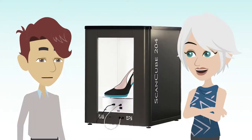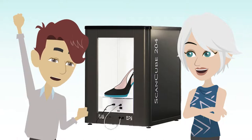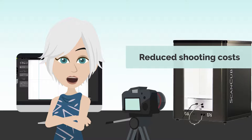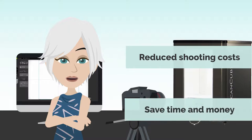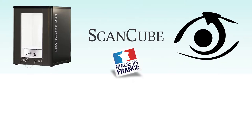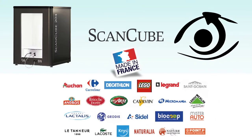Even major companies have adopted it. Wow, it will change my conversion rates! With the ScanCube, my shooting costs have melted and I save a lot of time. It's really the ideal solution to show my products and prepare my marketing campaigns. A 100% made-in-France product, ScanCube has been supporting more than 3,000 companies worldwide for over 10 years.